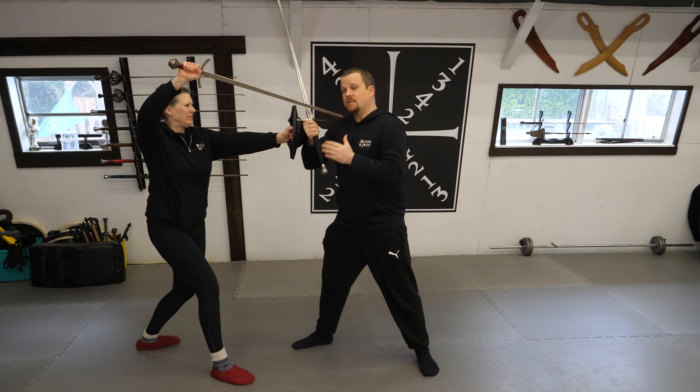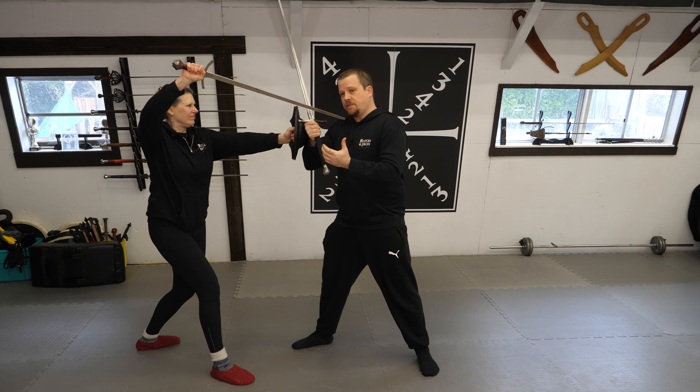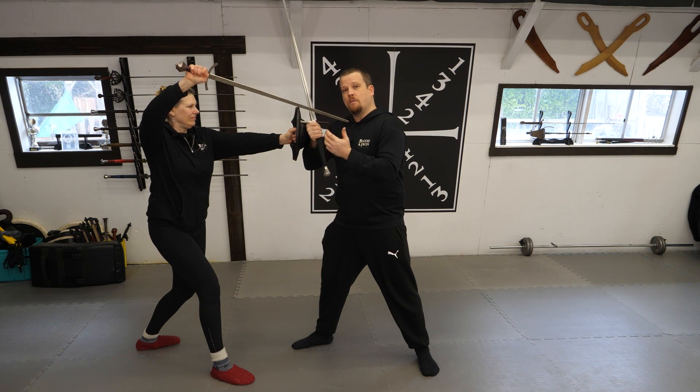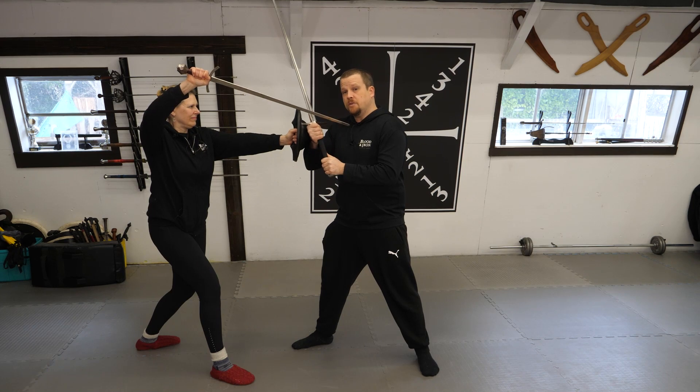Another con to discuss is close fighting. A practitioner who is inexperienced or has a less developed sense of body awareness, timing, or an inability to use the false edge will have a much more difficult time with an in-close opponent. In this situation, the longsword's length becomes both a pro and a con.